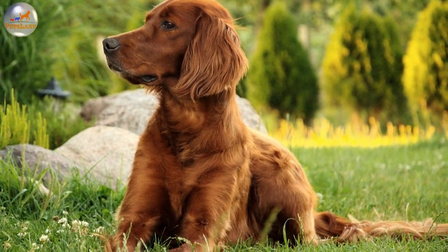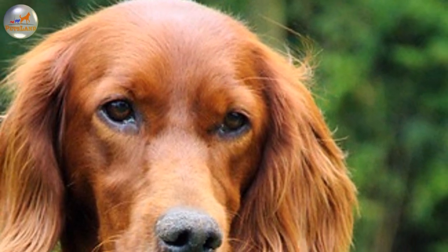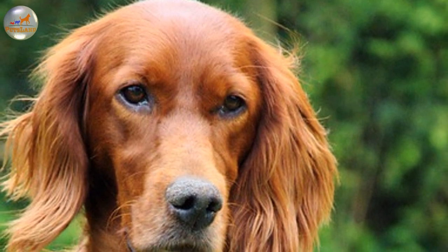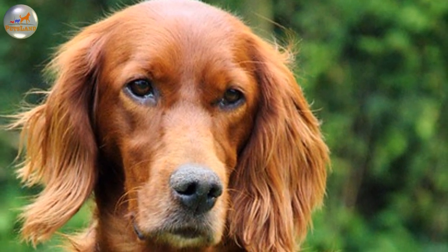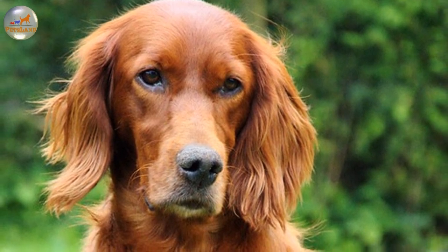Prior to 1862 the Irish Setter served only as a hunting dog. It is renowned for its versatility and can work as a pointing dog, a scent dog, and a retriever. The hunters who liked to hunt on their own or couldn't afford to have many dogs preferred this breed over the others.